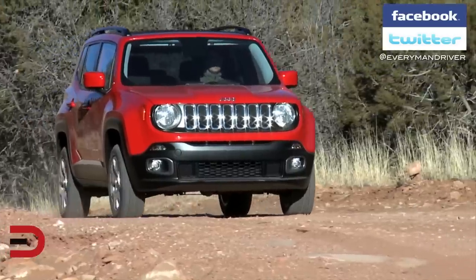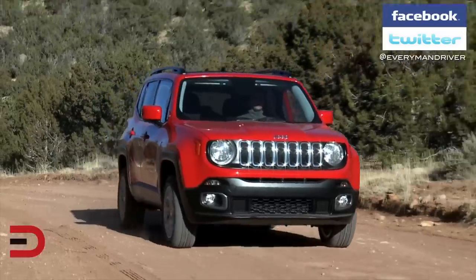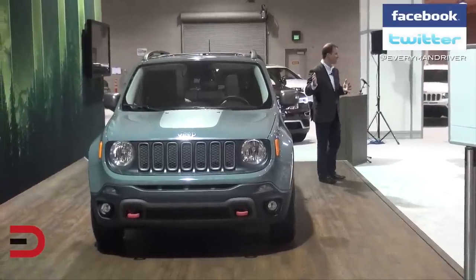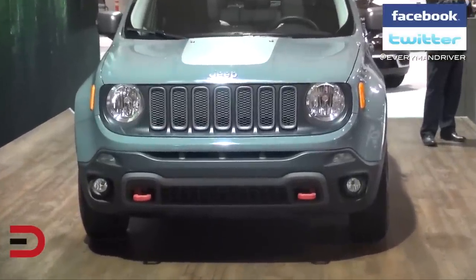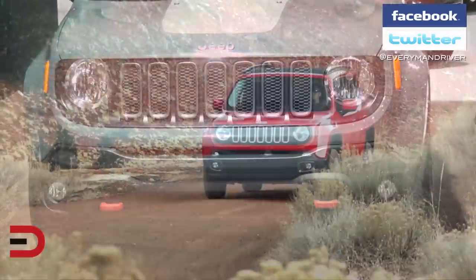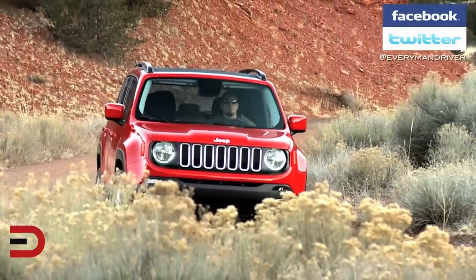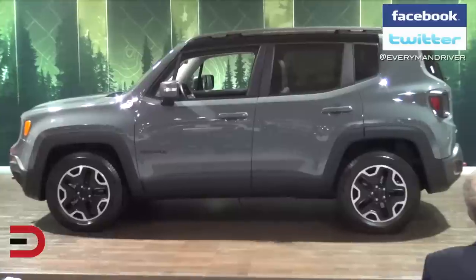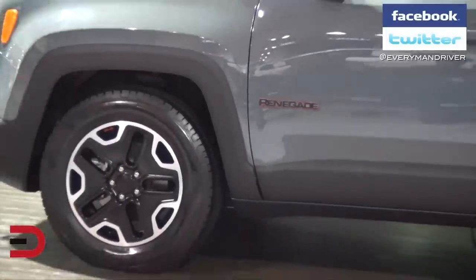It had to be a Jeep first, because 4x4 capability is what people expect. We needed to make sure that was embedded in this vehicle. When you look at it, it's purely recognizable as a Jeep — actually one of the strongest recognizable Jeeps we've researched in 21 years with this company. Everybody looked at it with no badges and said, 'That's a Jeep.' Seven-slot grille, trapezoidal wheel openings, aggressive departure, break-over, and approach angles — we embed that in the Trailhawk model.